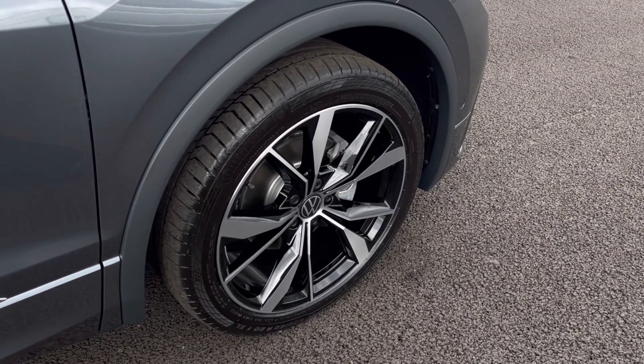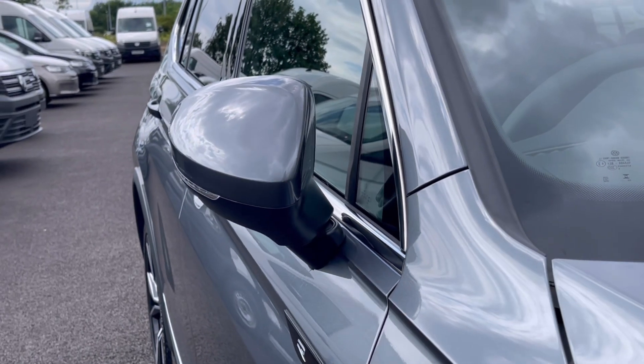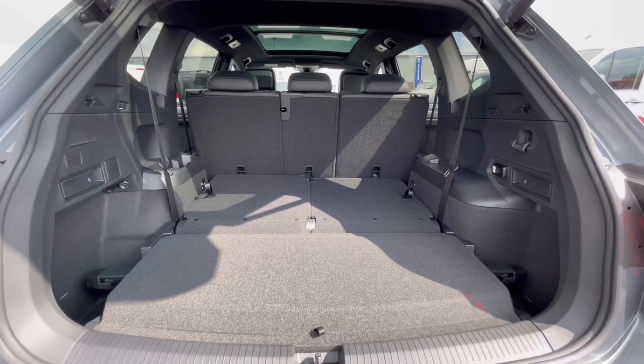These are stunning 20-inch Misano alloy wheels that really do complement the finish very well, and the power folding mirrors do fold in when locked to provide extra safety to the vehicle, ensuring we minimize the risk of damaging them in any way.